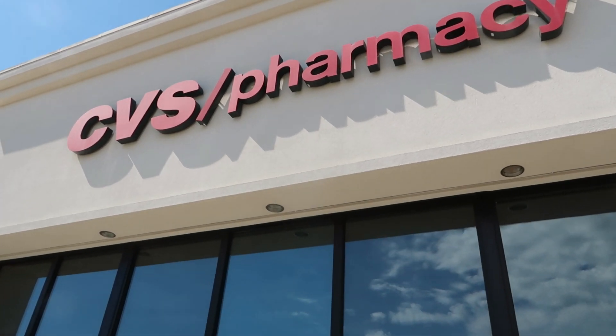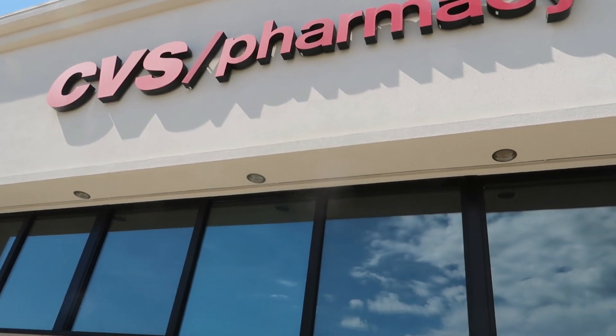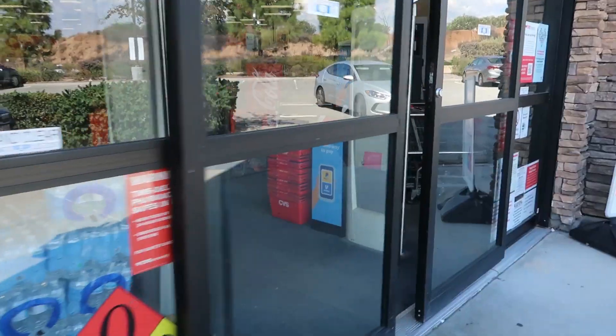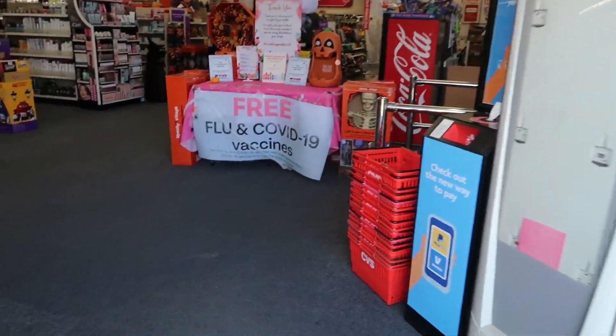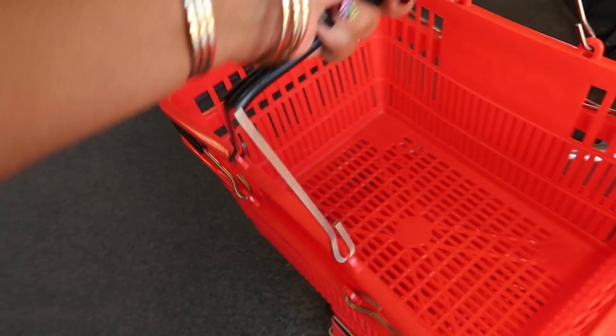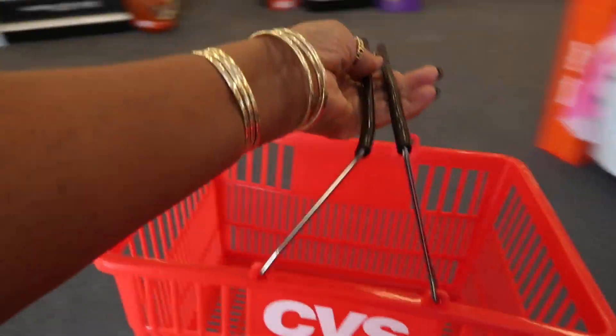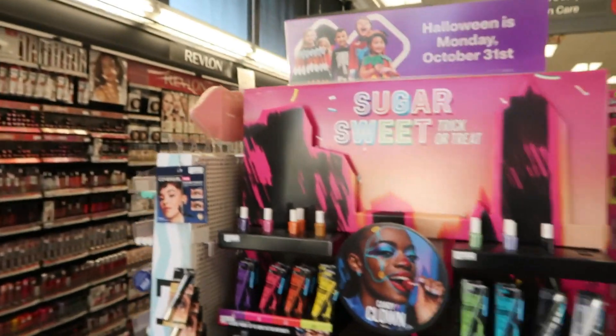Hey my pretties, welcome back! Today we are headed inside CVS — I have not done a CVS video in so long. Let's grab a little basket.